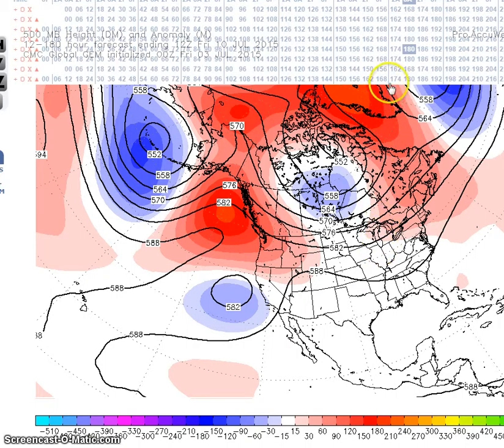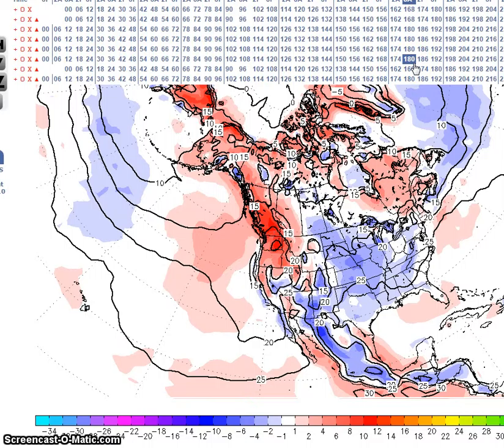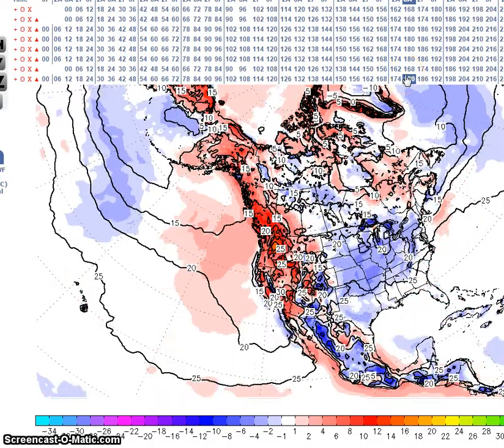Temperature anomalies are forecast to be about 8 to 12 degrees above normal in the west, and anomalies of 6 degrees above normal are forecast in the southeast. Below normal temperatures are forecast for the center of the nation into the northeast, with anomalies up to 6 degrees below normal.